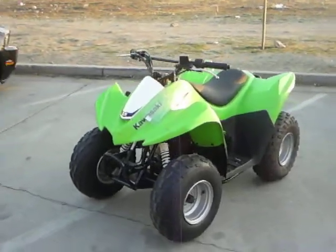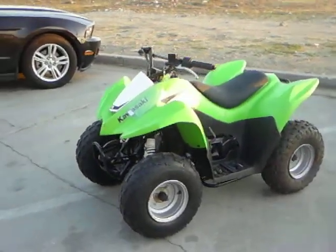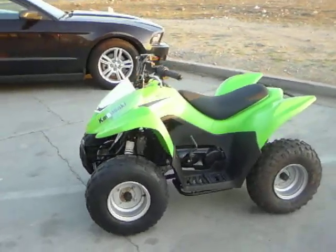Hello from your friends here at Import Cycles Power Sports. Today we have this 2007 Kawasaki KFX 90.